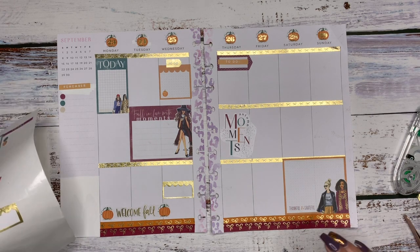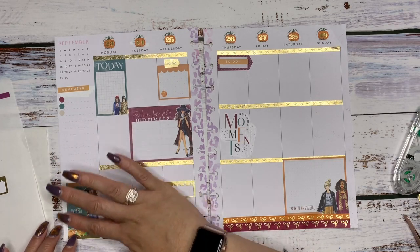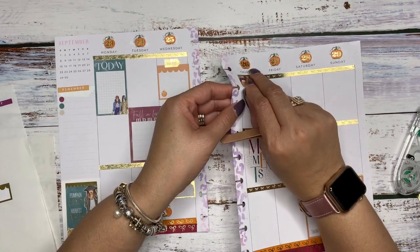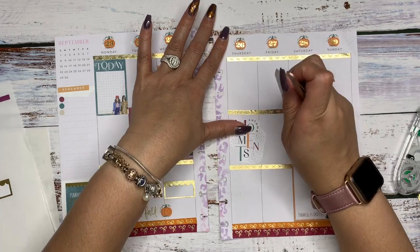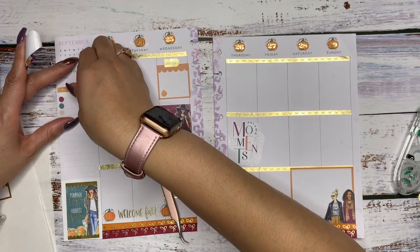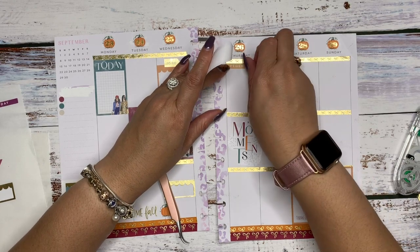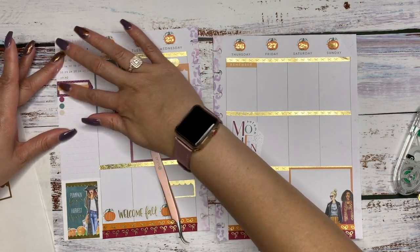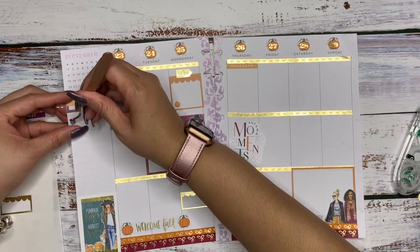I know exactly what I did — I reversed my pages. This 'pumpkin kisses and harvest' sticker goes there, and this to-do sticker goes over here. But it's okay. With me, I pre-plan what I'm going to put down, so this was something I put together either last week or the week before. Sometimes if I don't lay it right in my planner, things get jumbled up — that's what happened before I left. So we'll put that 'remember' there and the to-do here, and that totally covers up that area. Then I can take these 'remember' bullet point stickers and put them here.